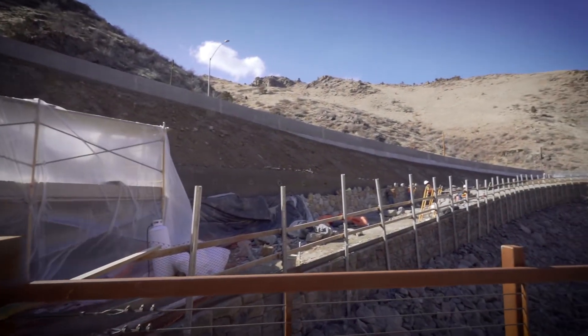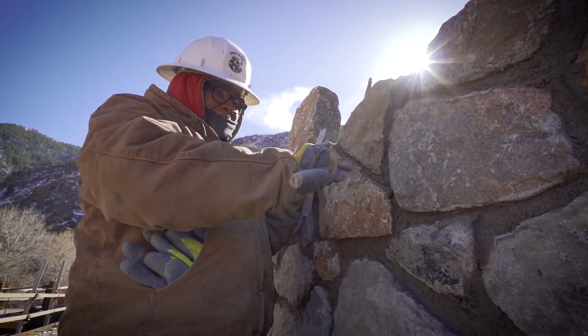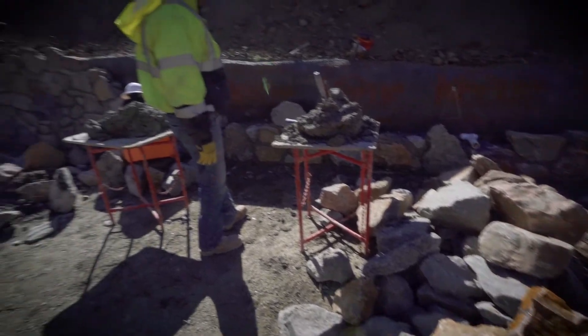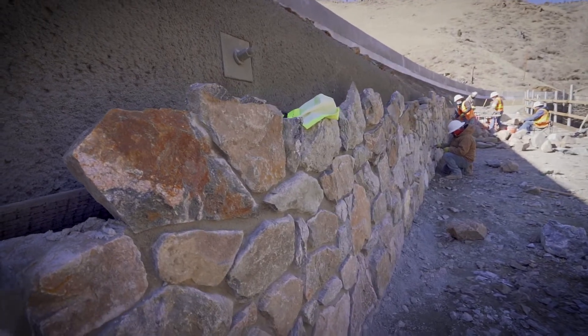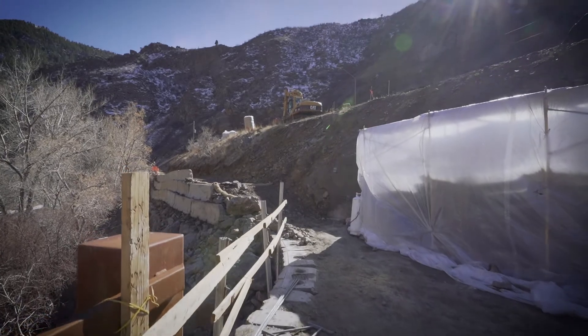Over on this side, stone veneer is going in on our wall. A lot of art, a lot of craftsmanship involved in this. This is natural stone — they're chipping it down to about six inches, playing with each piece to figure out where it's going to fit and how to make it fit best, chipping off little pieces as needed, and coming out with an absolutely beautiful product.